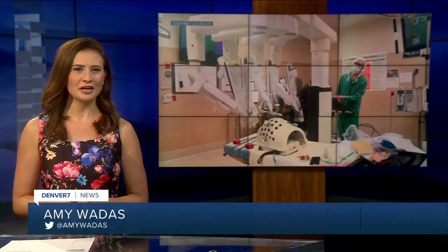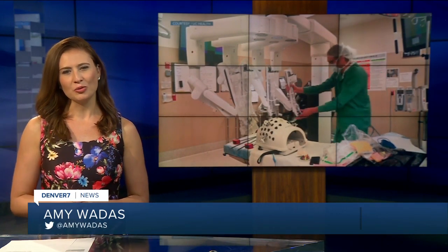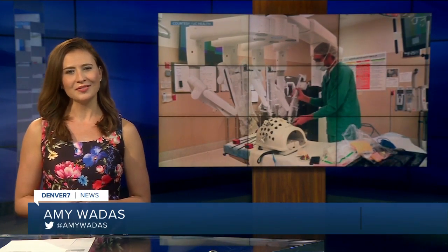Melanie Torres just underwent a robotic kidney transplant back in March and she says she is doing better than ever. You're going to hear more from her on how the surgery works and all Melanie went through, coming up tonight on Denver 7 News at 8 on Local 3 and then 10 on Denver 7.